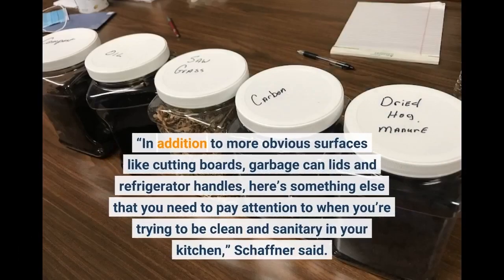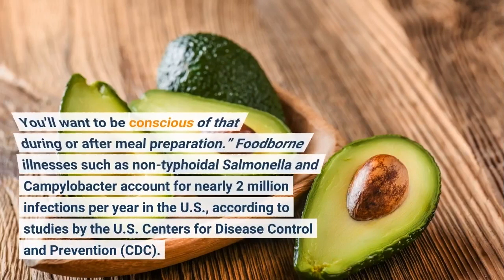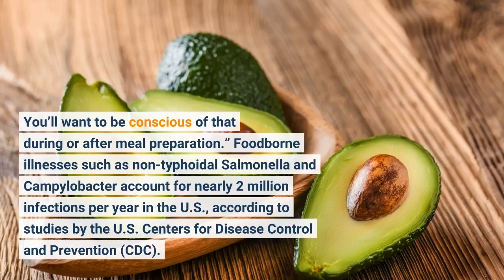In addition to more obvious surfaces like cutting boards, garbage can lids, and refrigerator handles, here's something else that you need to pay attention to when you're trying to be clean and sanitary in your kitchen, Schaffner said. Our research shows that any spice container you touch when you're preparing raw meat might get cross-contaminated. You'll want to be conscious of that during or after meal preparation.